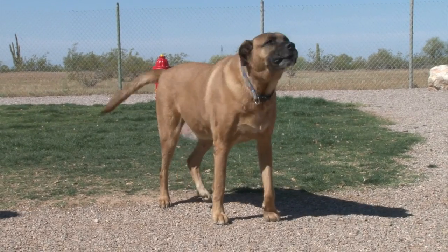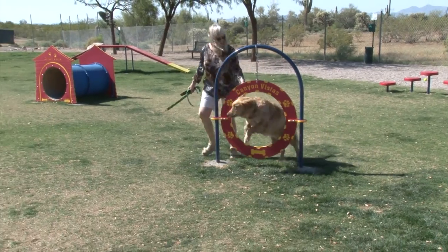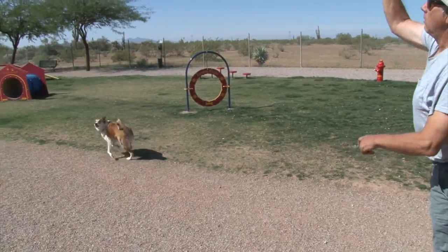At Canyon Vistas, we are pet friendly. We even have a pet agility course and pet park specially designed for your favorite friend.